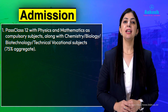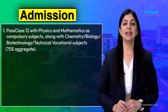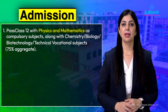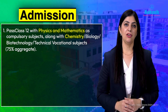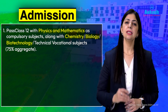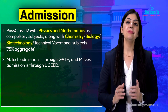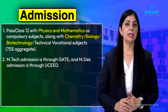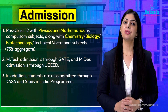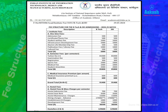For B.Tech admission, candidates must qualify JEE and secure 75% aggregate in Class 12 board examinations with Physics and Mathematics as compulsory subjects, and one among Chemistry, Biotechnology, Biology, or Computer Science as an optional subject. For M.Tech, students must qualify GATE. For M.Design, students must qualify UCEED entrance exam. Foreign students get selected through DASA — Direct Admission of Students Abroad.